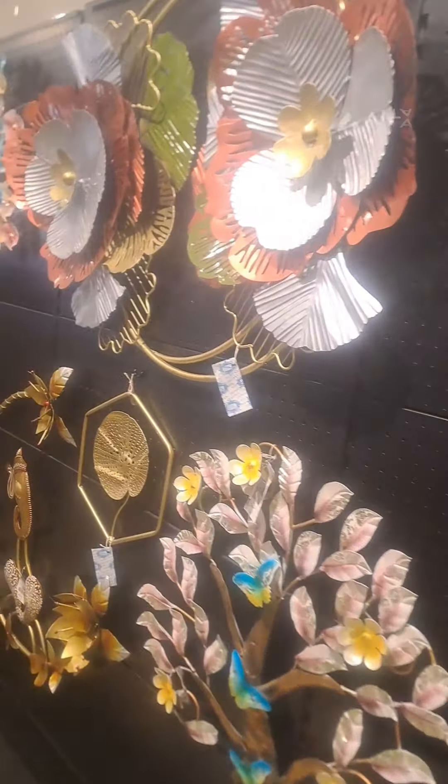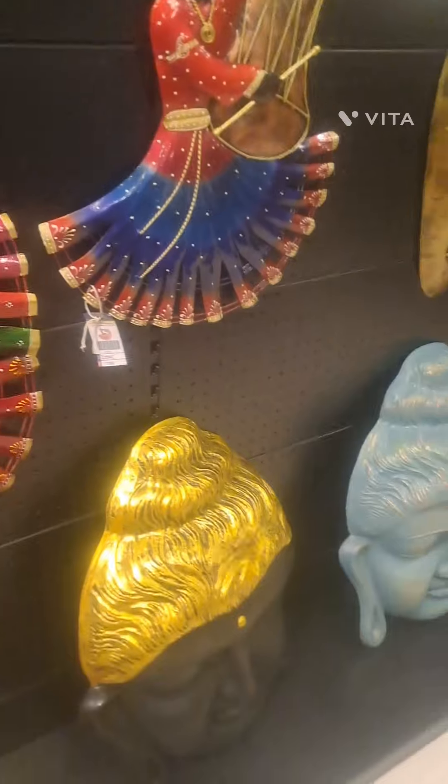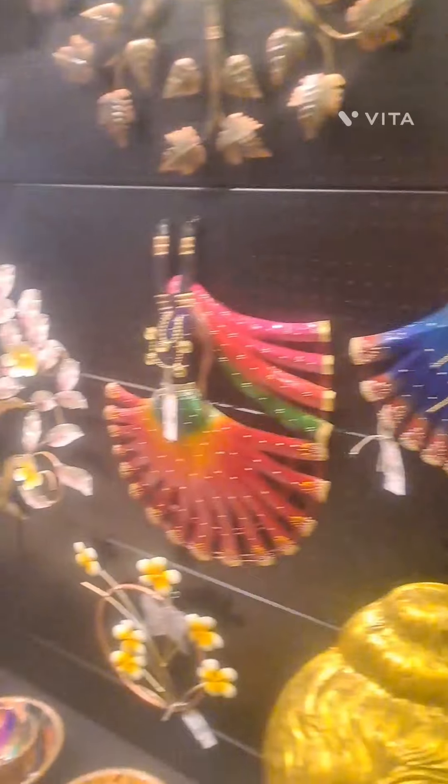Here it is full of metal hangings and keychain metal hangings. Starting from 16 rupees, we have interior decoration items available.